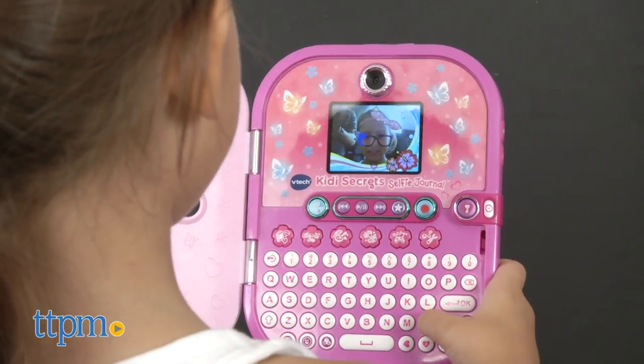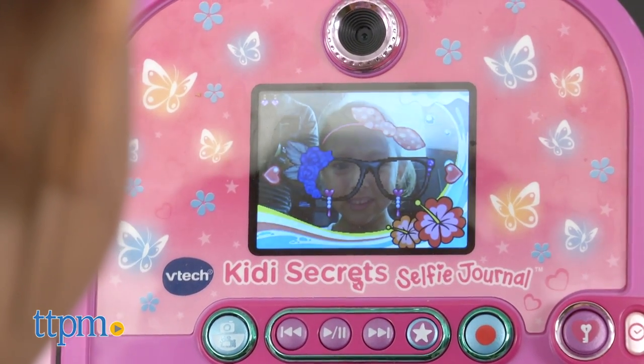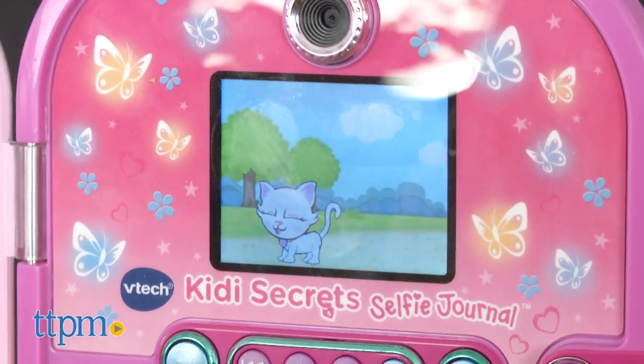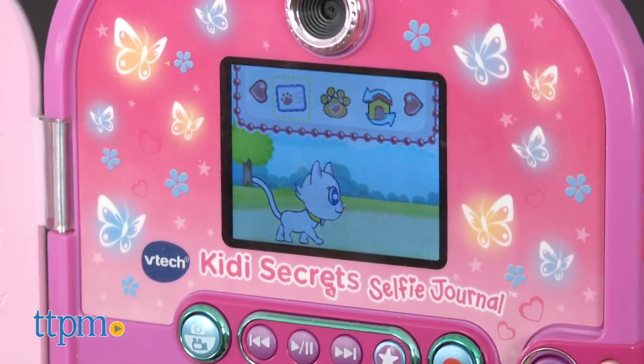With this interactive journal, your child will be sure to enjoy hours of fun, which in turn can give you some downtime. Two things to note: the VTech Kitty Secret Selfie Journal requires one AAA battery, which comes included, and is recommended for children aged 6 and up.